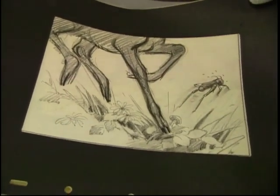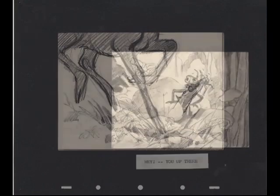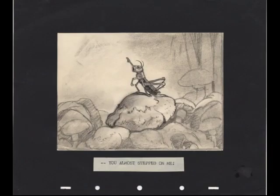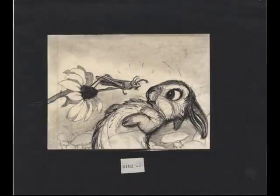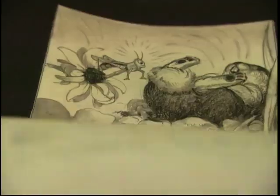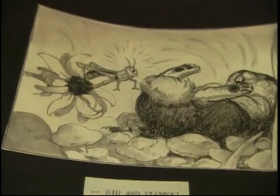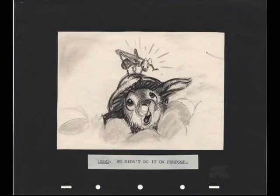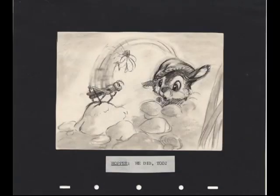Another story element that didn't make the final version of the film — the grasshoppers. And the grasshopper even talks to Bambi. He says, 'You up there, you almost stepped on me.' And then he's actually yelling at Thumper too, so he must have been part of the sequence as well. I can't believe how close Thumper here looks like he does in the final film. He's not even called Thumper — I think he's called Bobo. Bobo? Yeah. Bobo the rabbit.